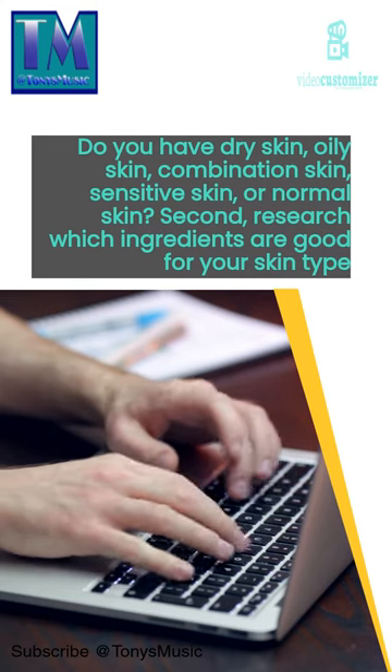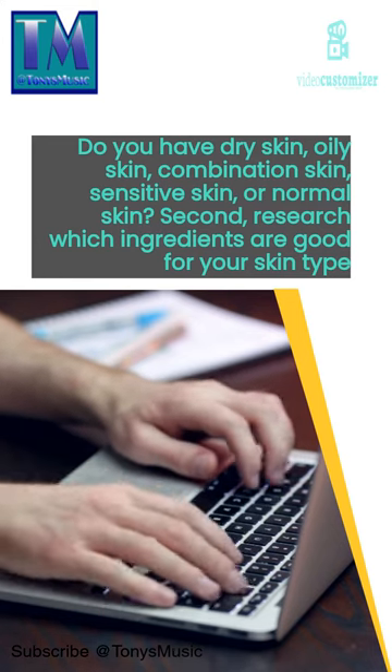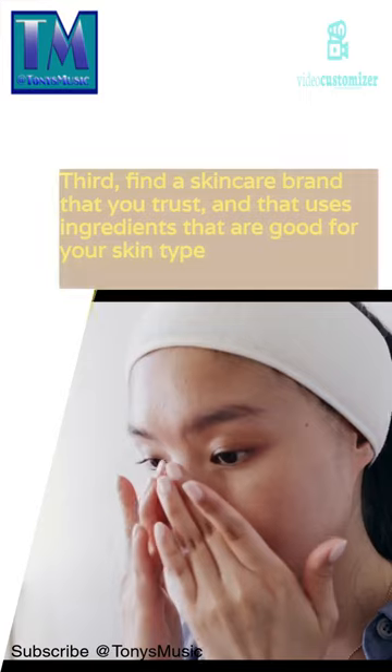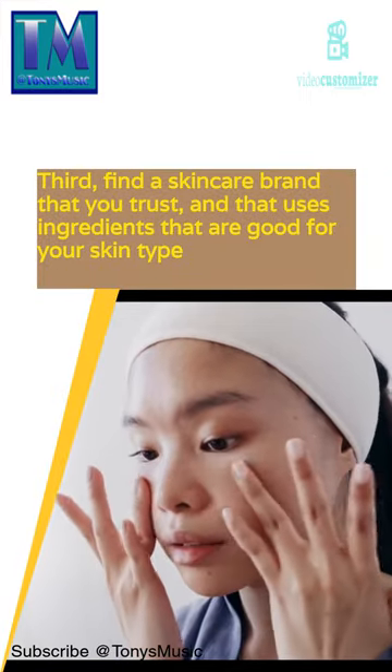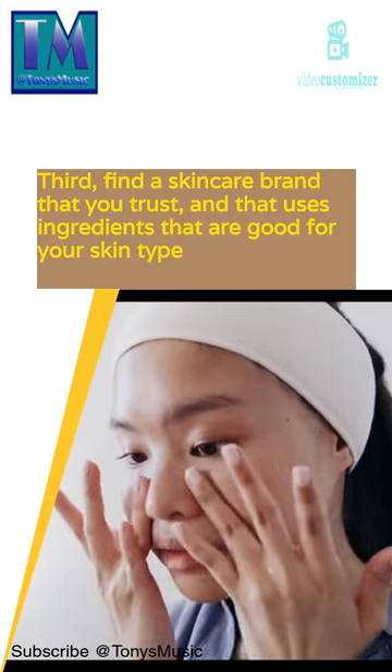Second, research which ingredients are good for your skin type. Third, find a skincare brand that you trust, and that uses ingredients that are good for your skin type.